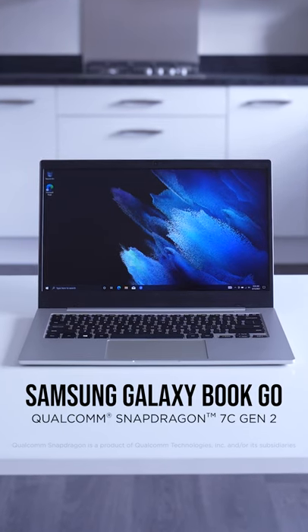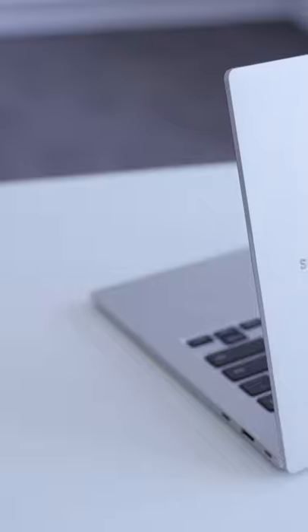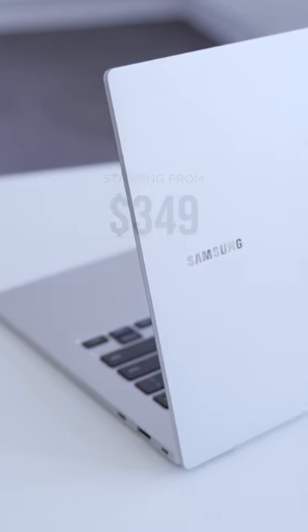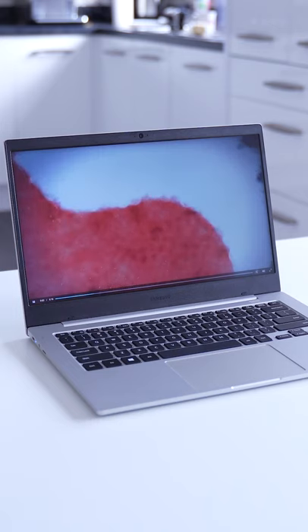This is the Samsung Galaxy Book Go, powered by the Qualcomm Snapdragon 7C Gen 2 Compute Platform. It starts at just $349, and thanks to the 7C Gen 2, it's always on and always connected, so you can be ready to go at any time.